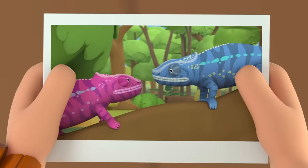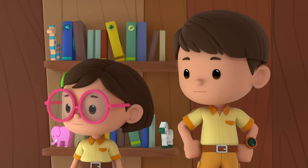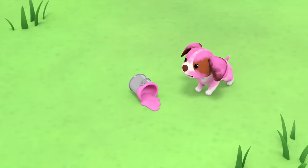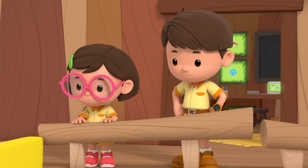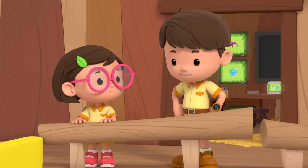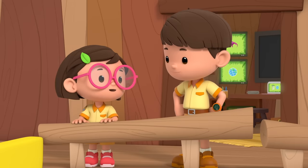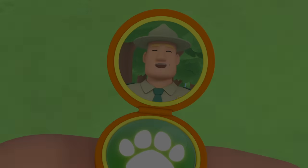Mission accomplished! I'm glad the chameleons became friends. Today, Hero wants to be pink — I guess that's another way to change color. Good job, children! You are amazing wildlife rangers.